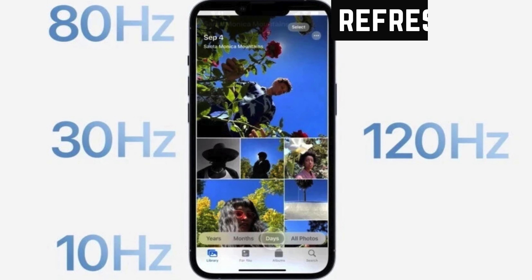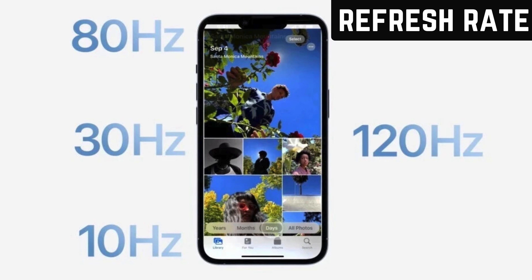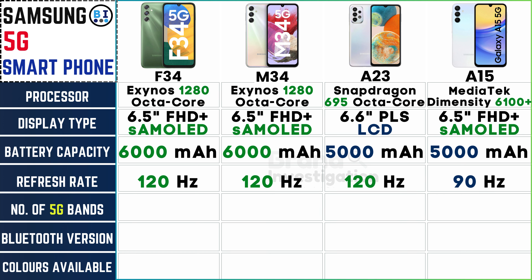Consider higher refresh rates for smoother animations and scrolling. The Samsung F34, M34, and A23 models stand out with an impressive 120Hz refresh rate, ensuring smooth and fluid motion. While the Samsung A15 model offers a still commendable 90Hz refresh rate, providing an immersive viewing experience across the Samsung 5G smartphone lineup.